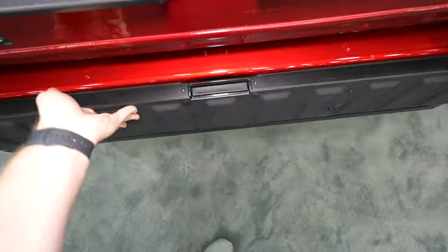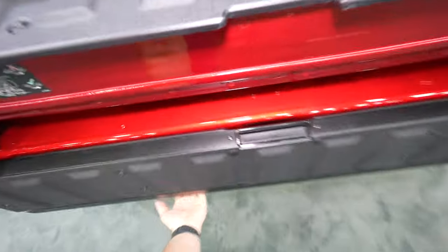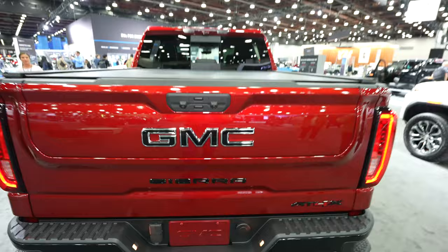It does add a significant amount of weight having the Multi-Pro tailgate, but I can do it in one motion with one hand — pick it up and slam it shut.